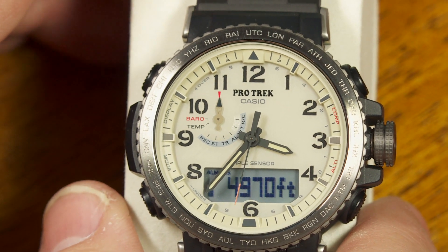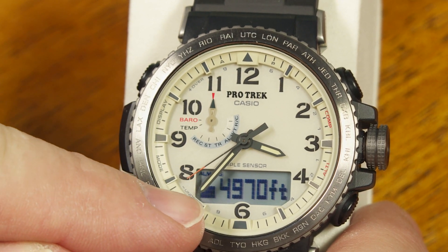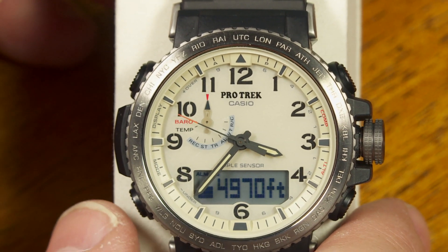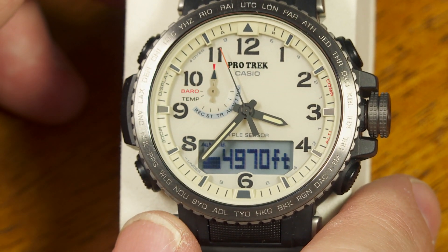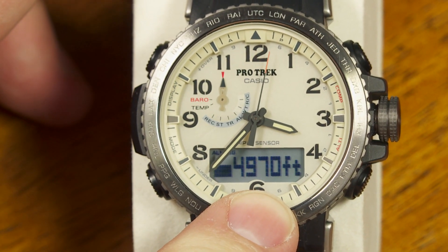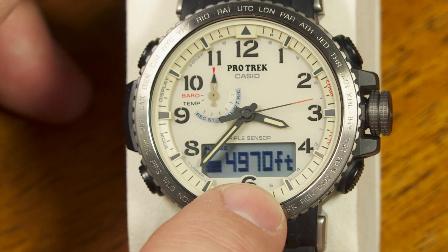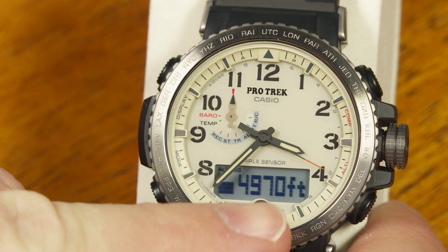This is a barometric altimeter — it calculates altitude by starting with the barometer and computing the change in altitude as air pressure changes. That may seem old-fashioned, but barometric altimeters have been used in aviation for many decades and proven themselves. It may not seem as accurate as GPS, but it works well as long as you start with the correct calibration. Pilots check in with the airport before a flight to get the current barometric pressure and calibrate accordingly.